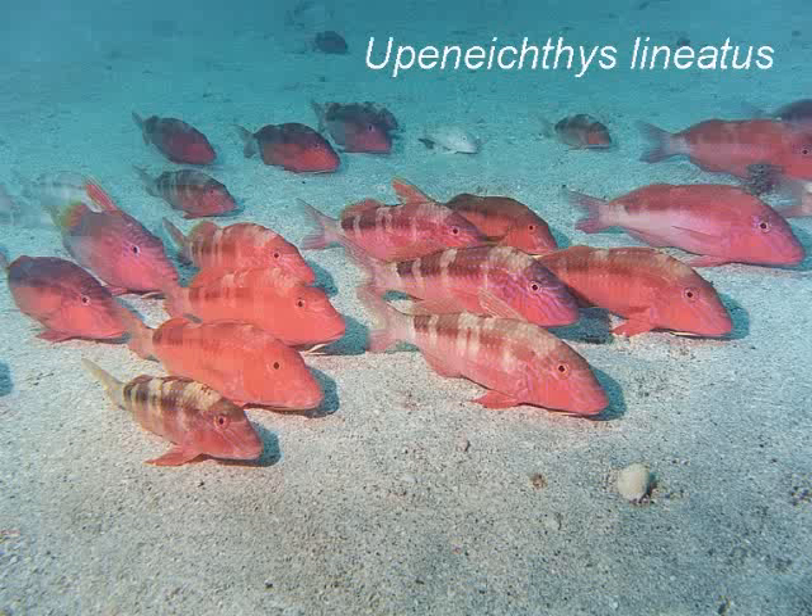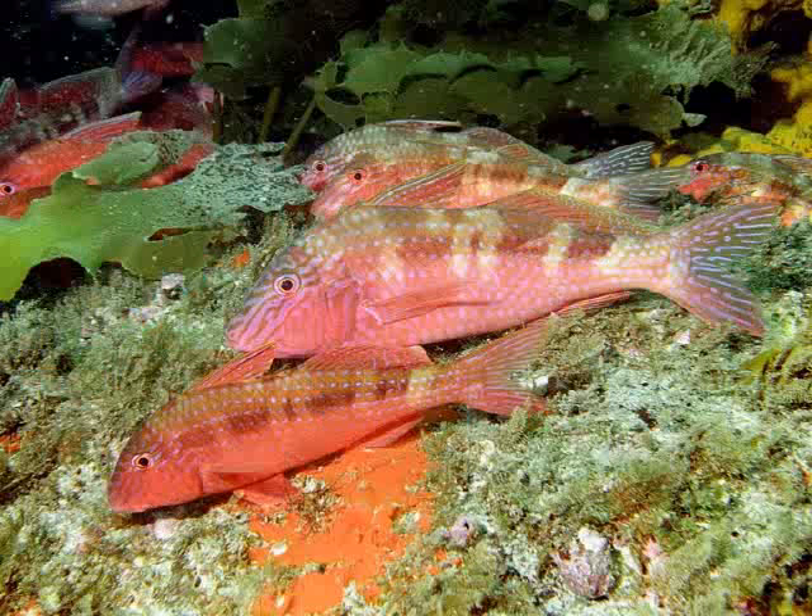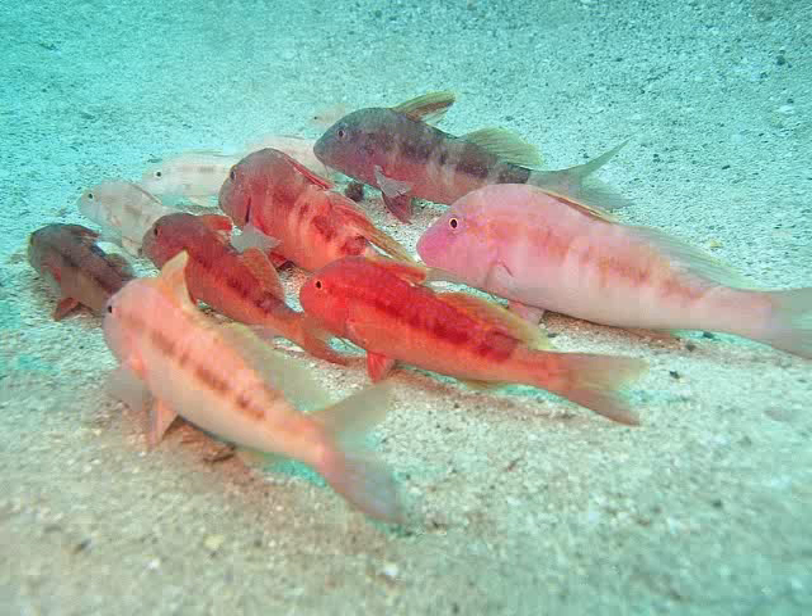One of our most colorful and amazing fishes is the goatfish, which has two chin barbels with which it can feel and taste what is in the sand. It finds food so easily that enough time remains for resting and socializing. It often forms loose family groups like this one, with two males, five females and three young.